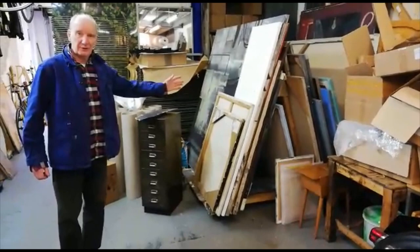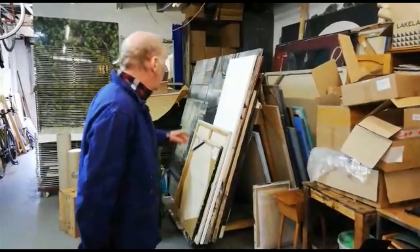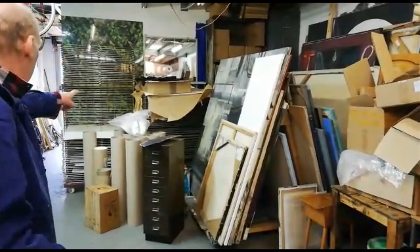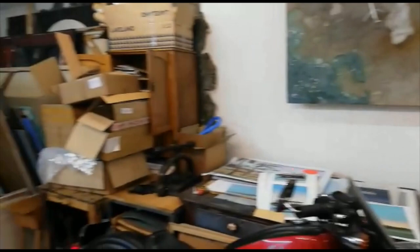This unprepossessing pile of junk is actually an exhibition which is going to be on show at the City Arts Centre in Edinburgh later this year, opening 16th of November. It's really only looking like junk because of all the other junk. It's in this downstairs part of my studio where I make prints and fix motorbikes, and these are drying racks. These tables here are where the prints get laid out and stuff.